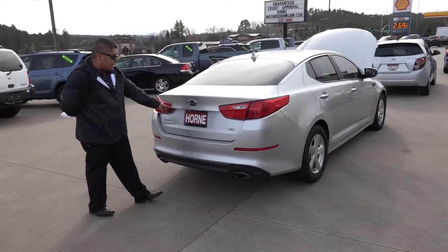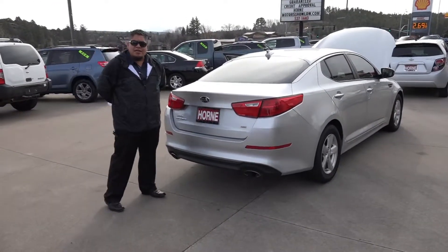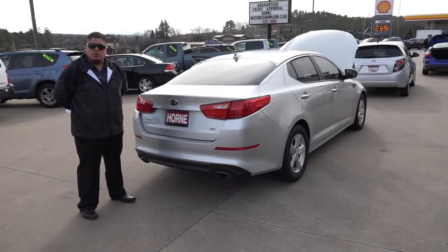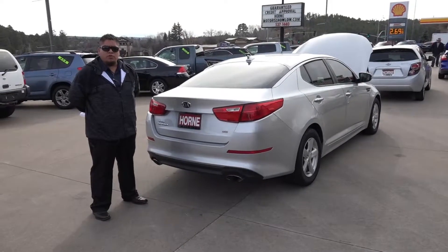It does have a backup camera for when you're backing up. Again, it's a 2014 Kia Optima here at Horn Motors. Come ask for Jose or Rich, or call me at 928-537-1440.